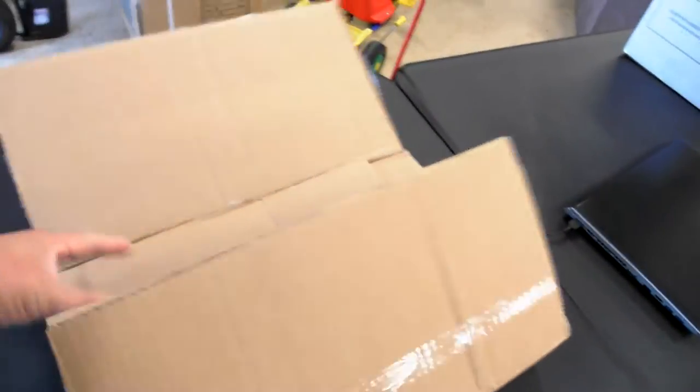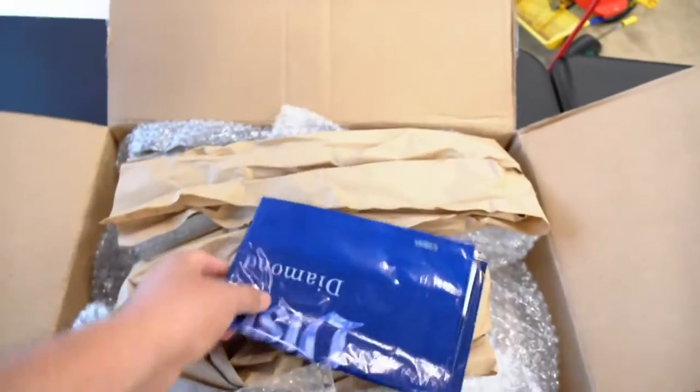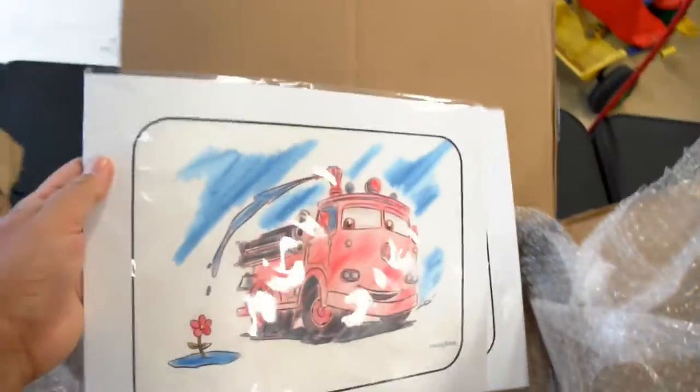Oh, we got a box! We got a Disneyland box, and we just got back from Disneyland, so I wanted to share this with everyone. This was a special order item, some plastic bags, some wrapping. But this is it!